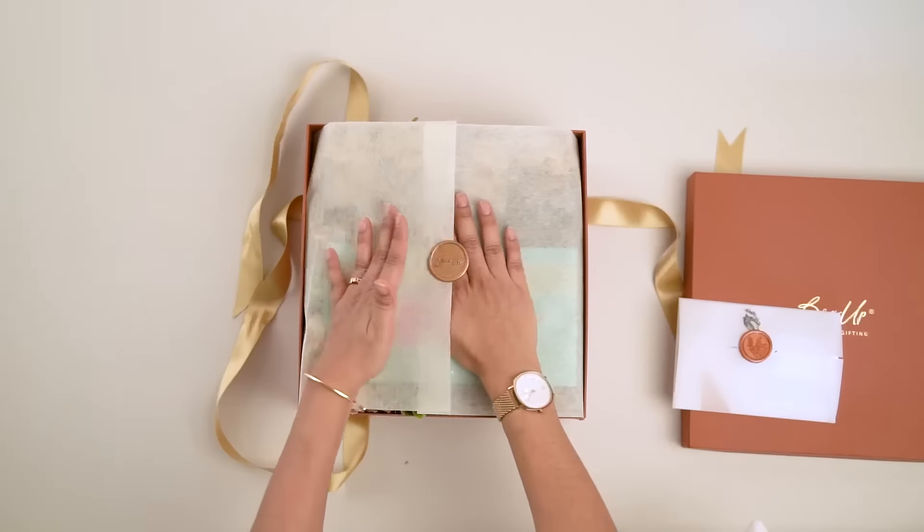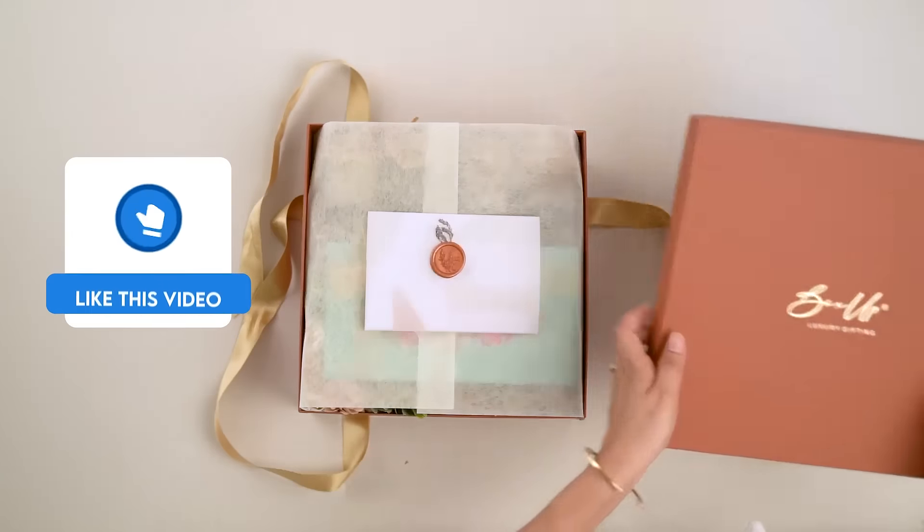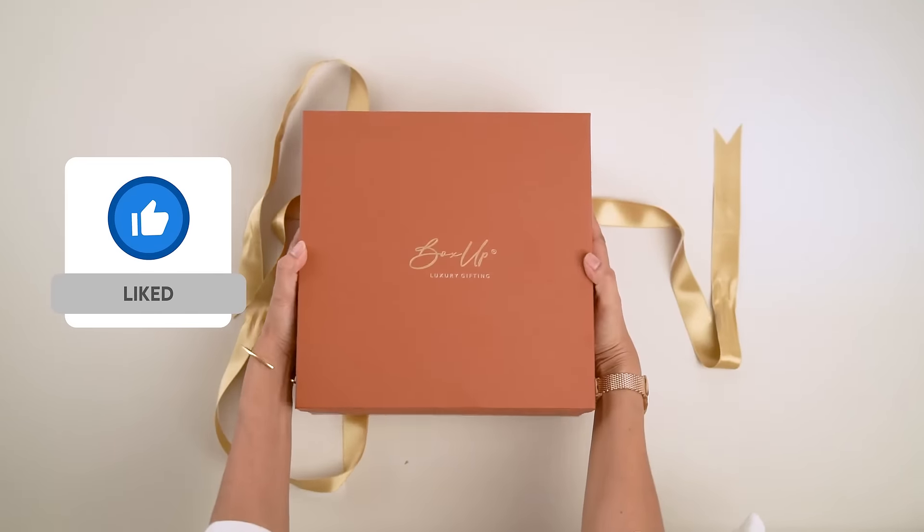If you enjoyed unboxing this amazing gift hamper with us, do not forget to hit the like button and share the joy with your friends and family.